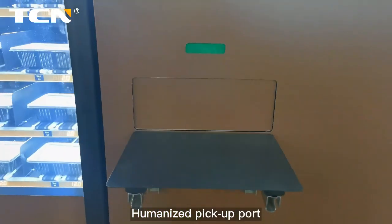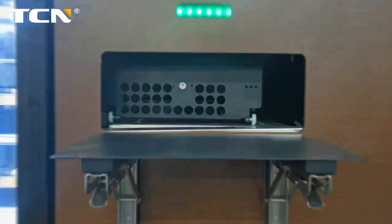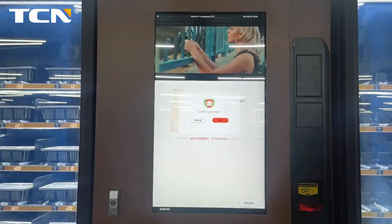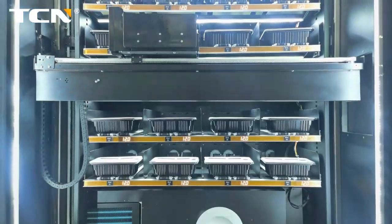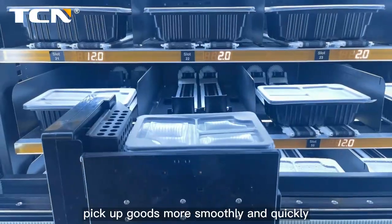Humanized pickup port with anti-pinch hand design for greater safety. Features XY axis lift and pickup to pick up goods more smoothly and quickly.